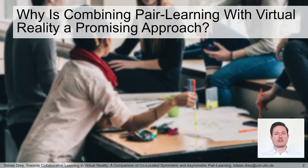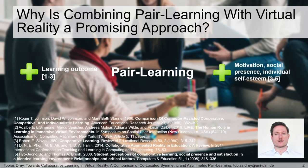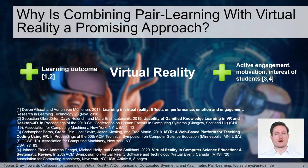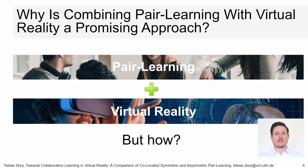Learning is an essential part of everybody's life. Combining peer learning with virtual reality could be a promising approach, as both are known to increase learning success individually. Previous works have shown that peer learning results in a higher learning outcome and it enhances motivation, social presence, and individual self-esteem. Virtual reality can also improve learning outcome, active engagement, motivation, and interest of students. Due to these benefits, we assume that it is possible to create environments beneficial for learning by combining VR with peer learning.